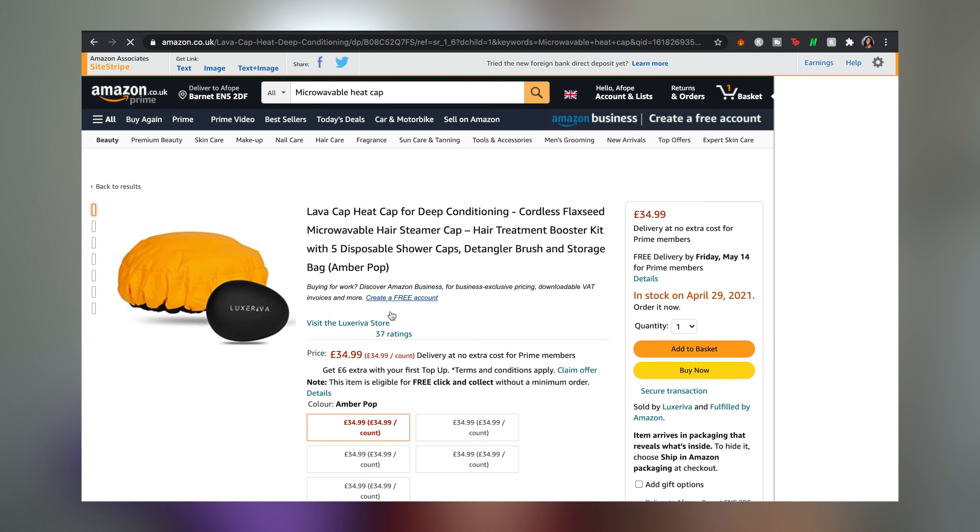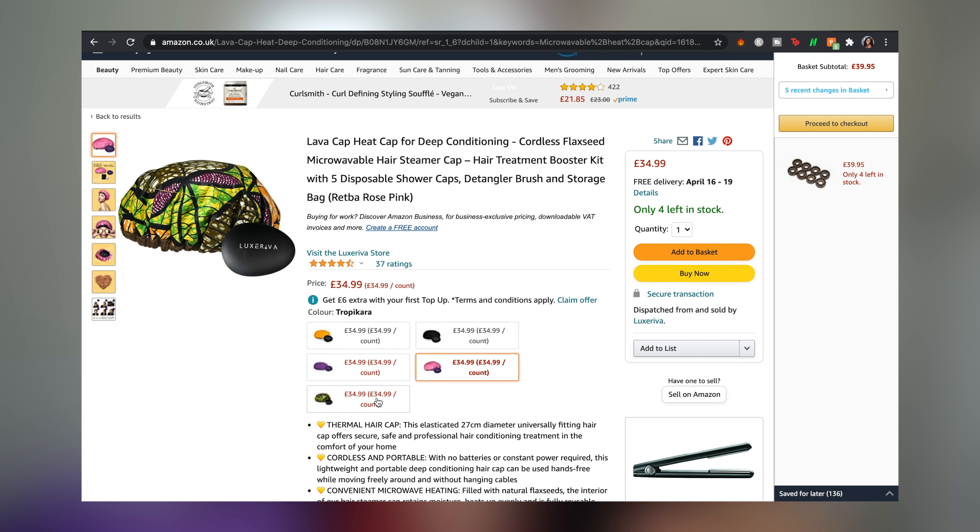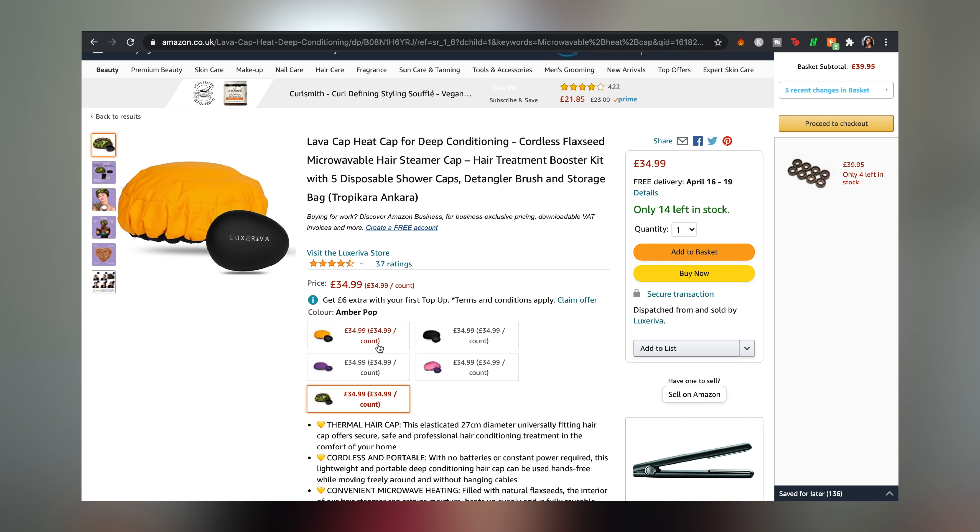Now if you want to apply this research to start seeing immediate tangible results in your hair, you have two options. You could either A go through the stress of heating up your conditioner bain-marie style and monitor the temperature with a candy thermometer, or B save yourself the hassle and use the much less time-consuming option of a microwavable heat cap. You may have caught this in my previous video — it's really just a bog-standard flaxseed microwavable cap that you can get off Amazon. I've also gone ahead and put country-specific links for this microwavable heat cap in the description box below.